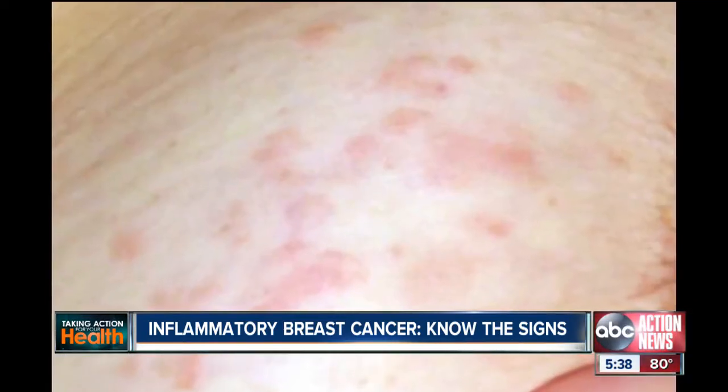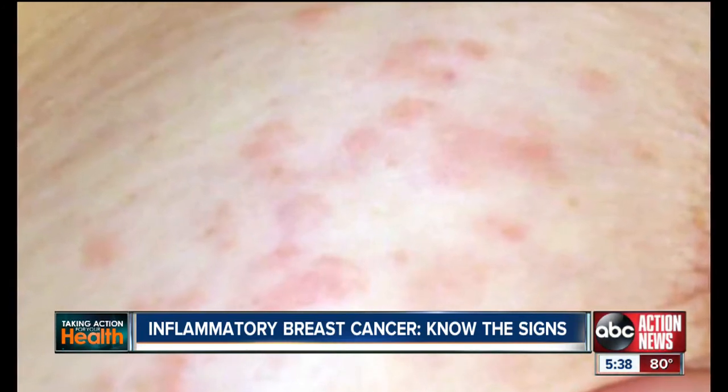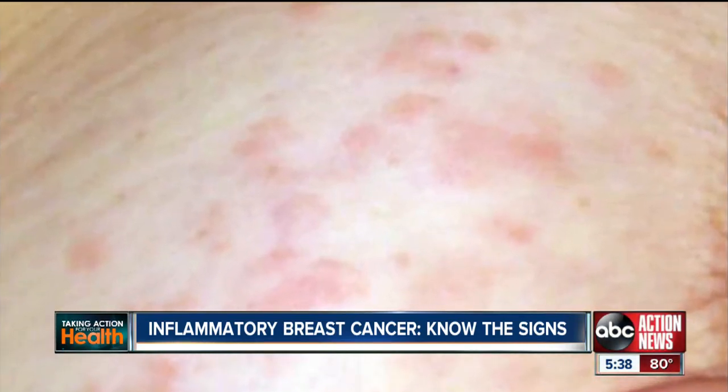Meanwhile, inflammatory breast cancer, being so aggressive, is spreading rapidly. When I was a young lad, this breast cancer was not considered curable very often. In the modern era, in the last 15 to 20 years, the likelihood of curing it has improved to around 40 to 50 percent.